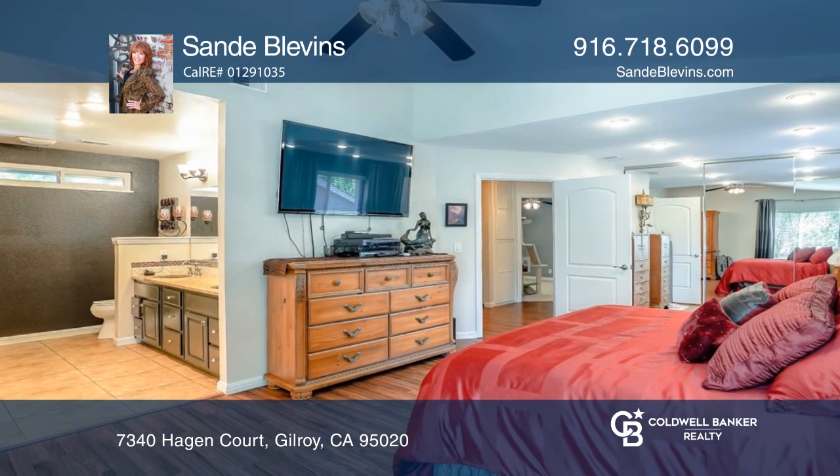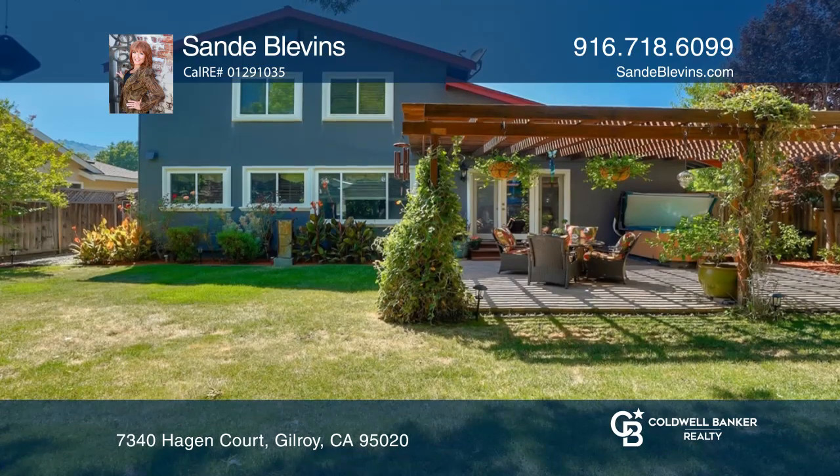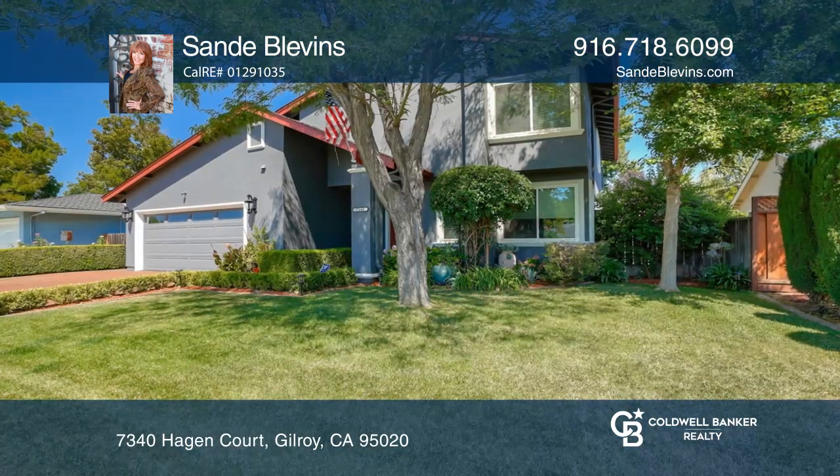Outside, there's a yard with a hot tub and a pergola. Check out this must-see home by scheduling a tour with Sandy Blevins.